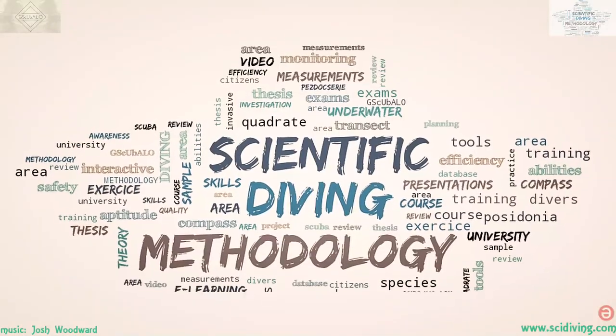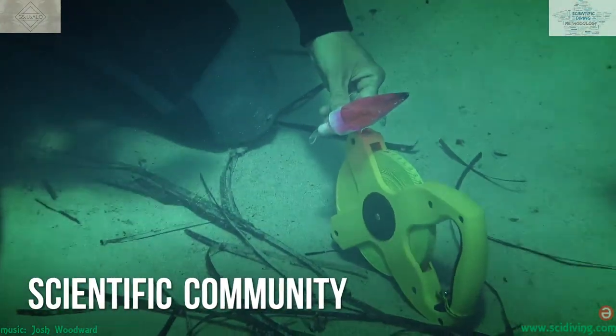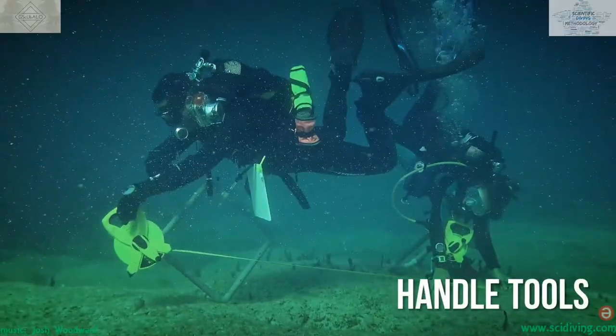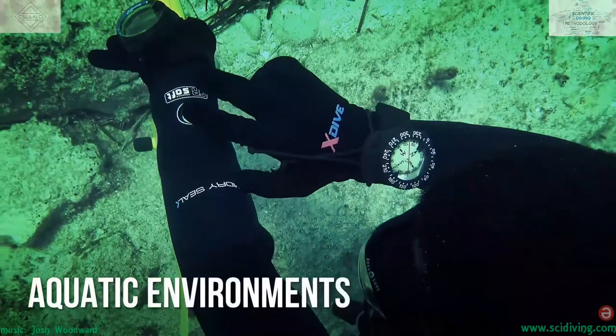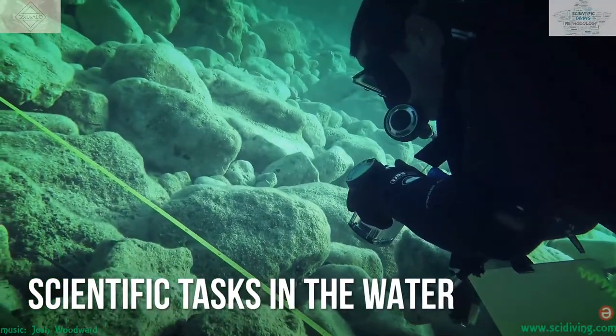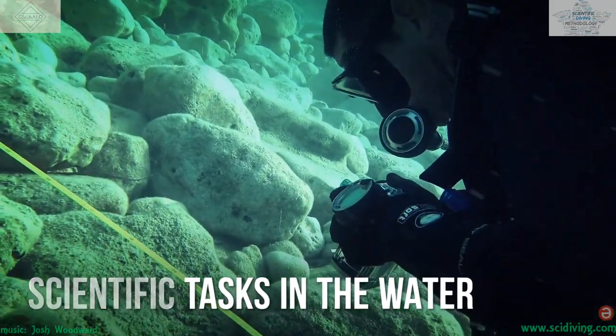This course is also aimed at members of the scientific community who need to learn to dive and acquire the skills to handle various tools for sampling and measuring in aquatic environments, thus carrying out their scientific tasks in the water as easily as they do on terra firma.